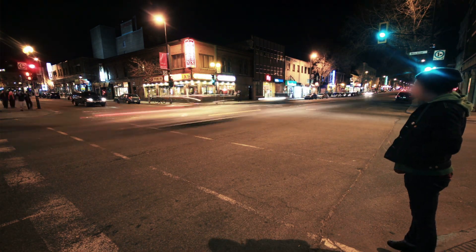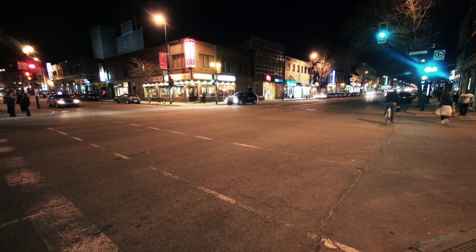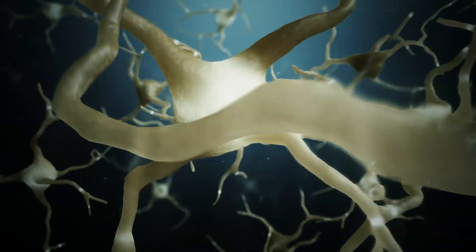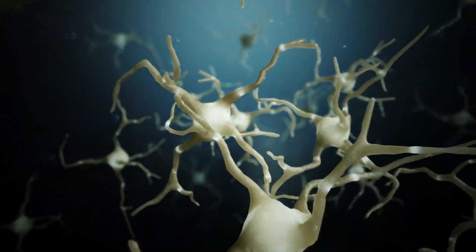In a stressful situation, your sympathetic nervous system will kick in. It will release things like adrenaline and cortisol, and it will increase your blood pressure and tense your muscles.